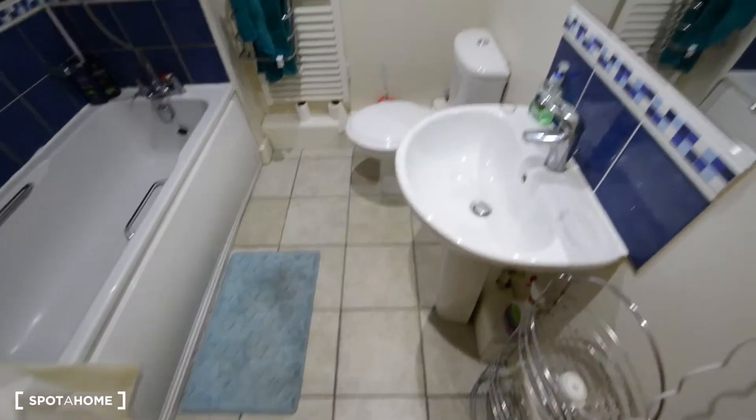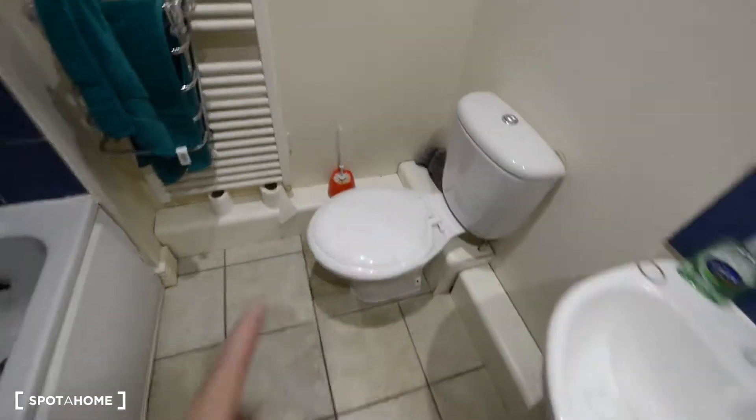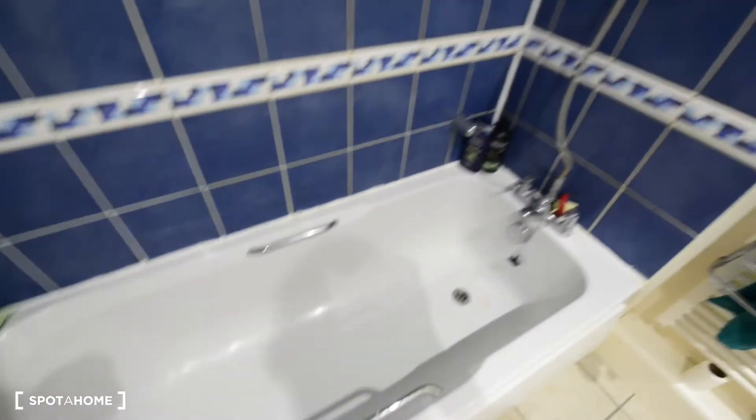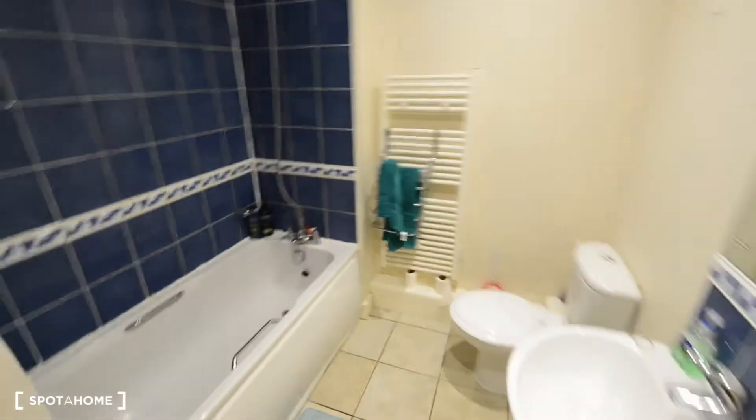This is the only shared bathroom. We have the sink, toilet, heating rails for the towels, mirror, and the bathtub. It's a nice one — so this is the shared bathroom.